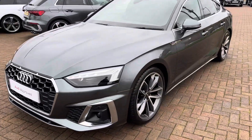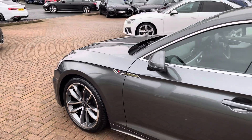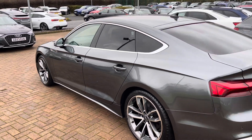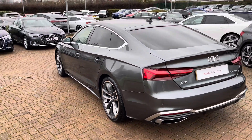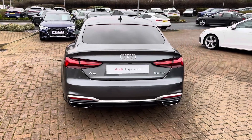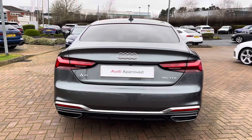With this being the 35 TDI, you have a 2-litre diesel engine at your disposal giving you 160 brake horsepower, a 0-60 time of around 8.1 seconds, as well as a top speed of 140 miles per hour. Depending on which drive mode is selected you can expect around 52 to 54 miles per gallon combined.